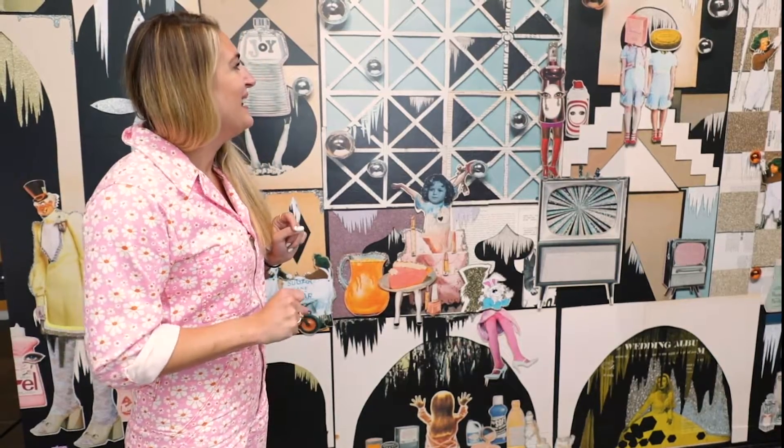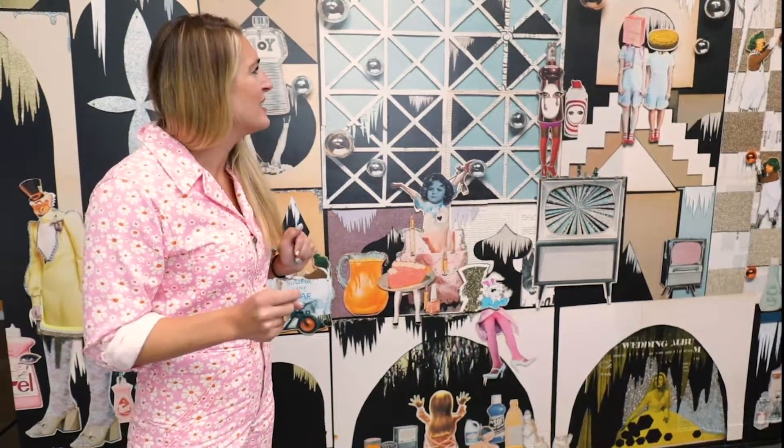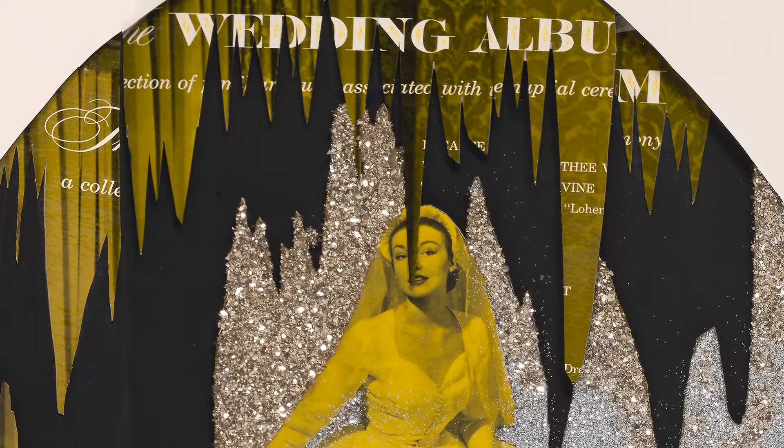I also use a lot of scrapbooking-like paper, like glitter paper and cardstock. Another material that people often find odd is that I use record covers. I like record covers because they're a nice rigid material, but there's an infinite number of colors.